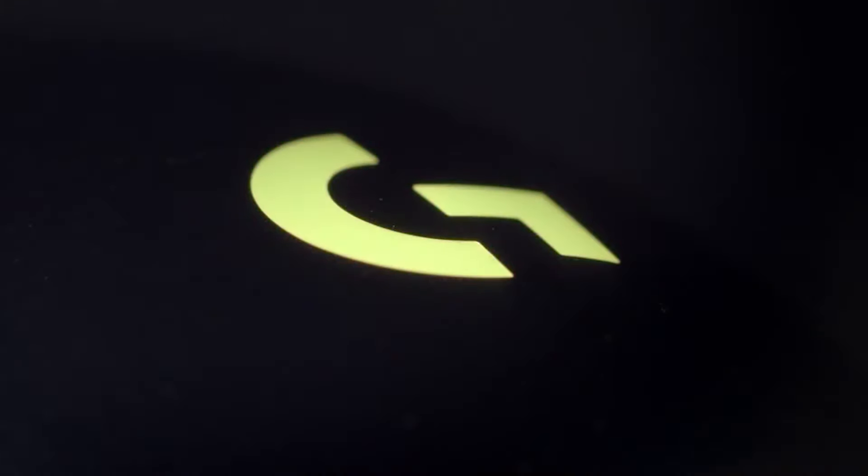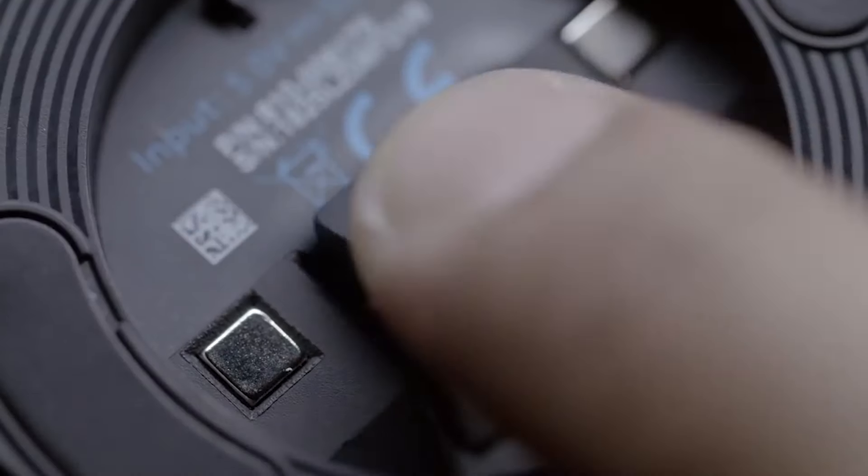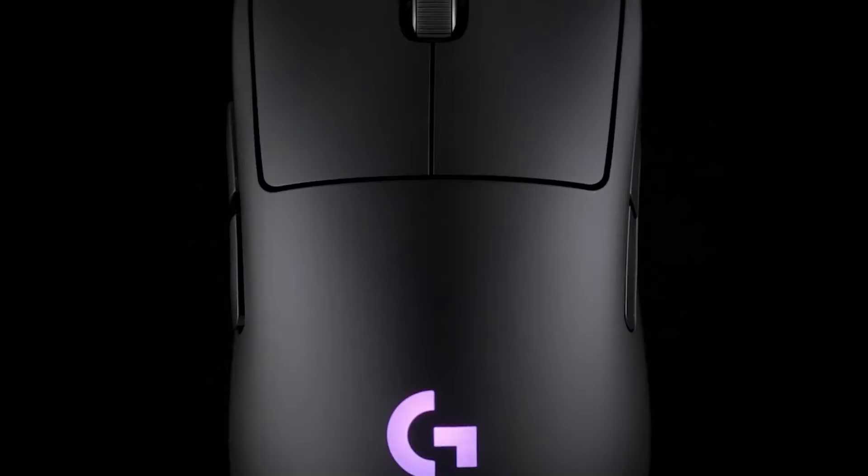Everything else is fairly similar. The Logitech G Pro comes equipped with a ton of additional features like swappable buttons and PowerPlay support, but these are things that do not affect you as a gamer. When it comes down to raw performance on the gaming field, there really aren't too many things that separate these two gaming mice, if I'm being honest.